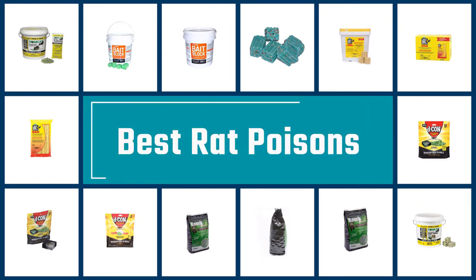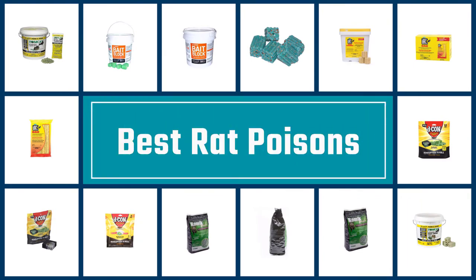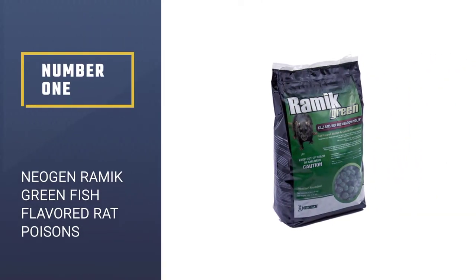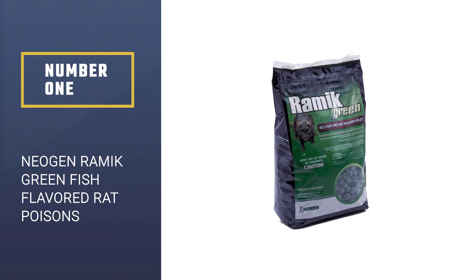If you are looking for the best rat poisons, here is a collection you have got to see. Let's get started. Number 1: Neogen Rameek Green Fish Flavored Rat Poison.